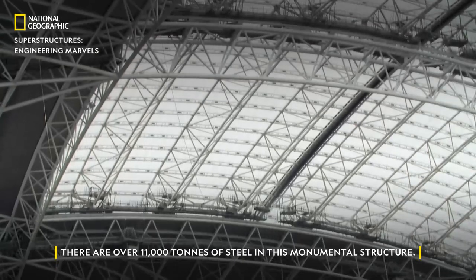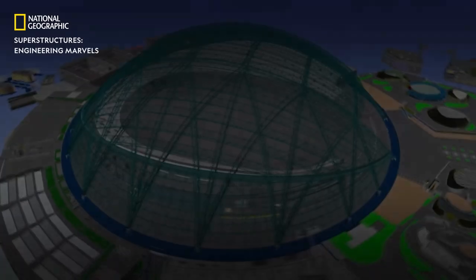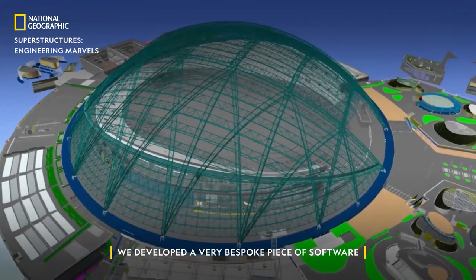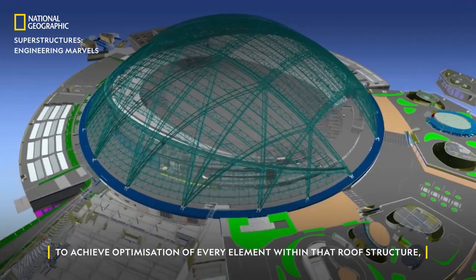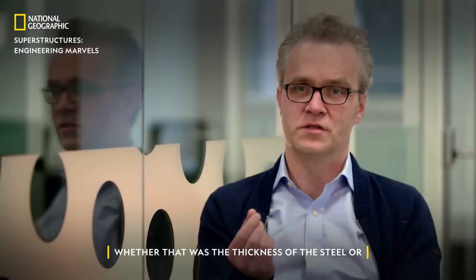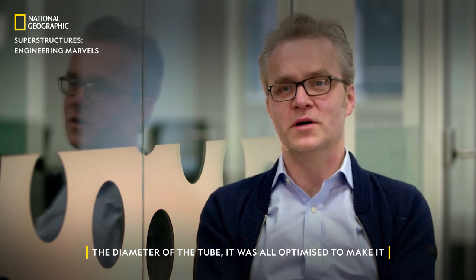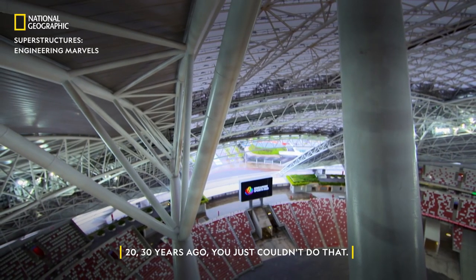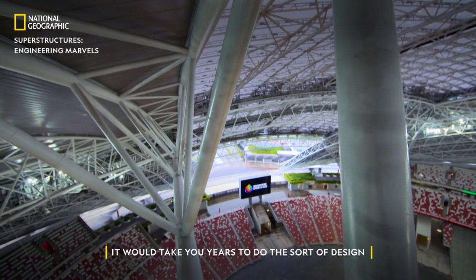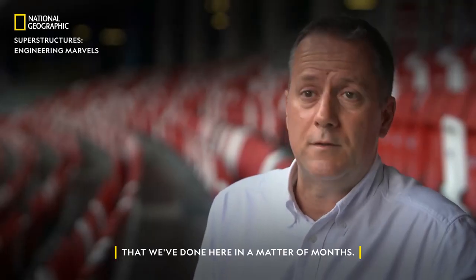There are over 11,000 tons of steel in this monumental structure. We developed a very bespoke piece of software to achieve optimization of every element within that roof structure — whether that was the thickness of the steel or the diameter of the tube, it was all optimized to make it the lightest steel structure possible. 20, 30 years ago, you just couldn't do that. It would take you years to do the sort of design that we've done here in a matter of months.